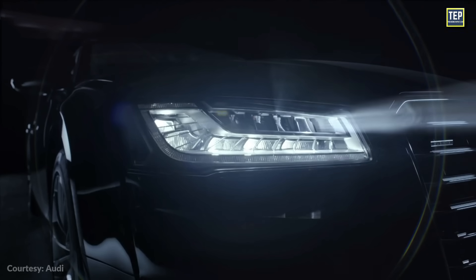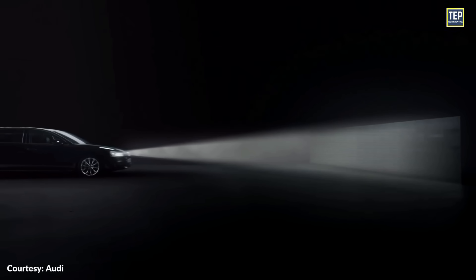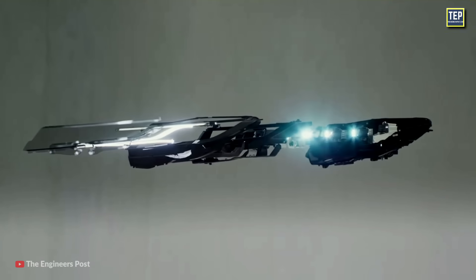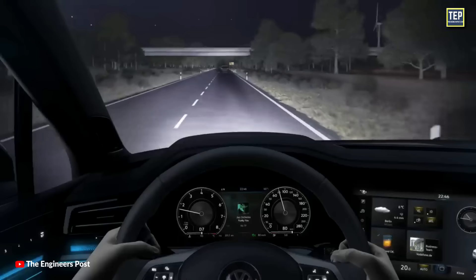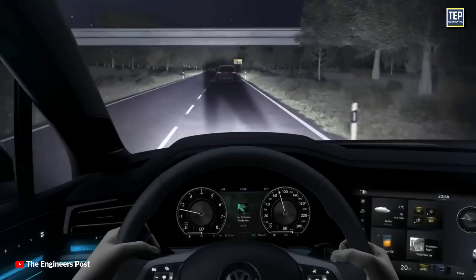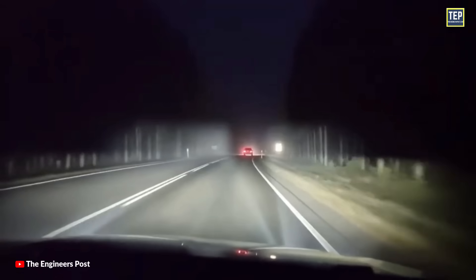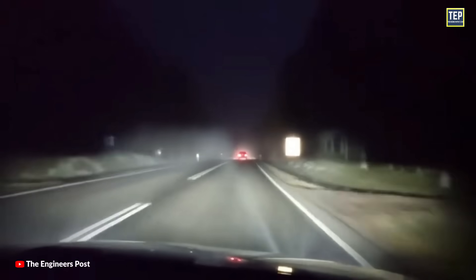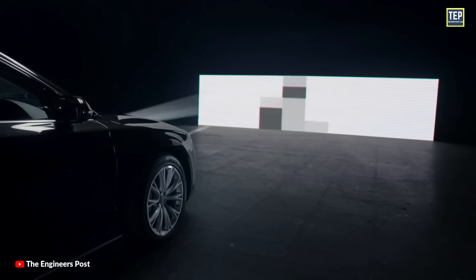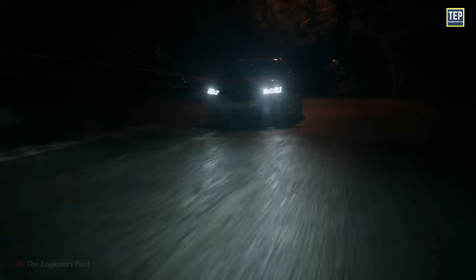Matrix headlights take adaptive lighting to the next level by using an array of individual LED modules that can be controlled independently. The matrix lamp consists of several smaller LED lights that work together in one headlamp, allowing for more precise control of the light beam pattern. Matrix lights are often referred to as smart lights or pixel lighting. They use a camera and sensors to detect oncoming vehicles, automatically adjusting the beam pattern to avoid dazzling other drivers while still providing optimal visibility. This means the driver does not need to switch to low beam, and the system can selectively dim or deactivate specific segments to adapt to urban areas, highways, and curves without dazzling other road users.